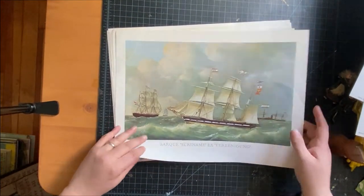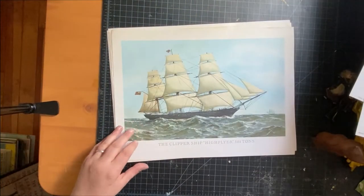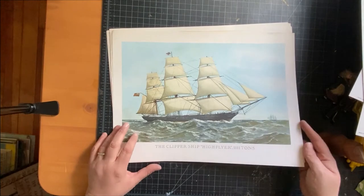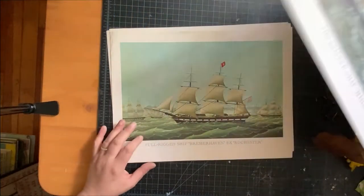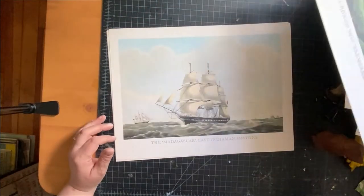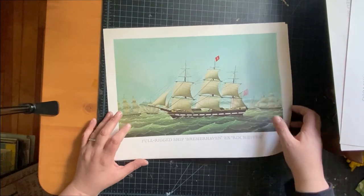Bark Surinam — these are probably a set and probably not that old, but they are nice. I might consider putting one of these on the wall if it was the right ship. There's a bunch of these from our haven — Surinam again.